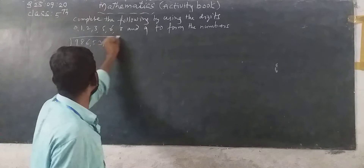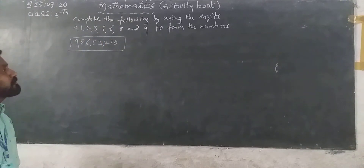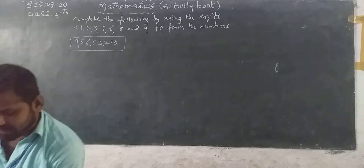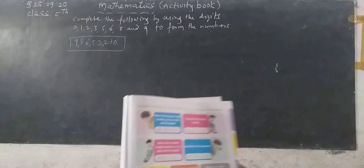So what do we get? 9 crore 86 lakh 53,210. Now next one: subtract 10 from this number.